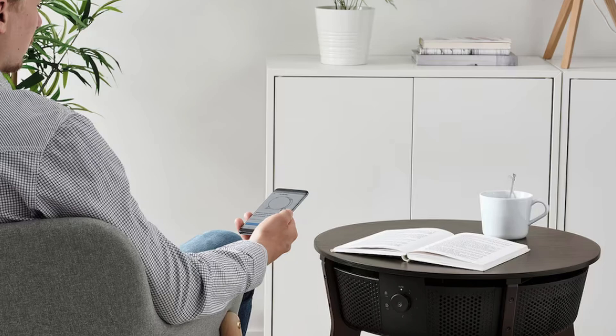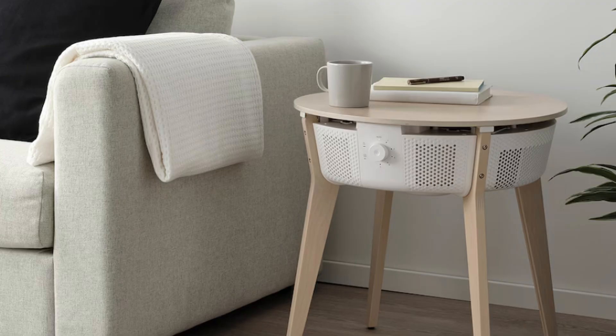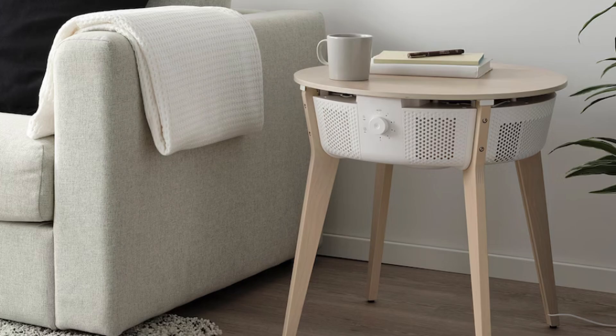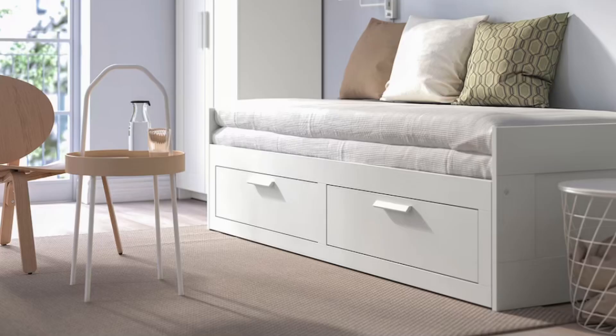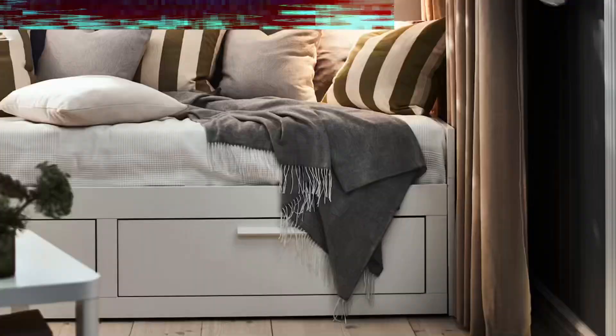I've got to hand it to IKEA, because I've always liked them for their PAX closets, their BRIMNES cabinets — those tried and true staples that are great for filling little gaps. But they've really upped their game in terms of interesting designs, really leaning into good old Scandi but also exploring other design styles as well. If you have an appreciation for the whole Scandinavian aesthetic, we talked all about Scandi design in another video if you want to check it out.